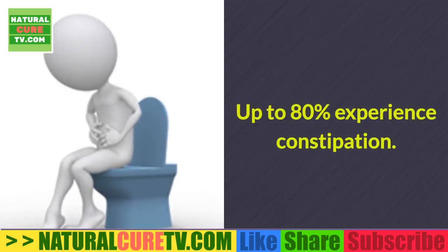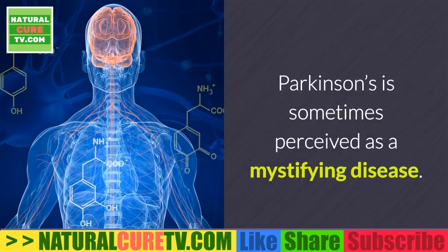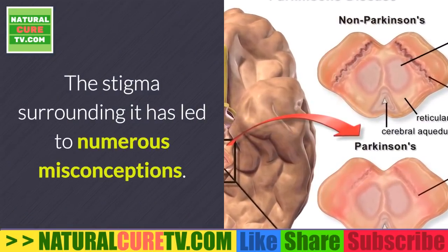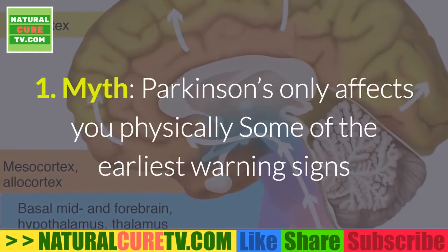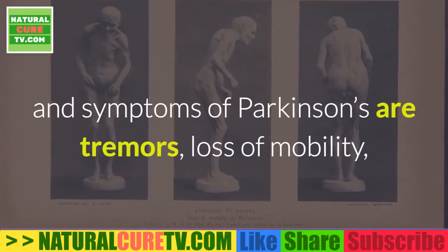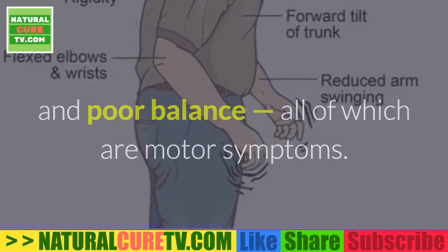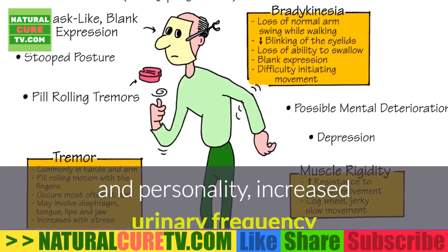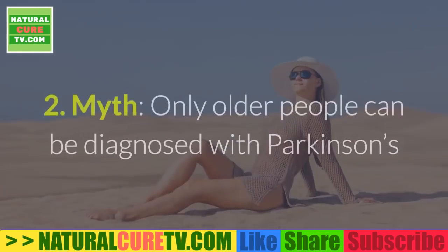Parkinson's patient facts: 50 to 80 percent eventually experience dementia; 50 percent have some form of depression; up to 80 percent experience constipation; and Parkinson's patients are 3 times more likely to fall. Parkinson's is sometimes perceived as a mystifying disease, and the stigma surrounding it has led to numerous misconceptions. Myth #1: Parkinson's only affects you physically. While early warning signs like tremors, loss of mobility, and poor balance are motor symptoms, non-motor symptoms such as changes in speech and personality, increased urinary frequency, and cognitive impairments are also symptoms.